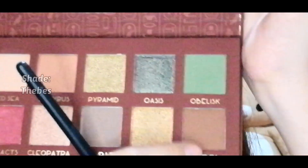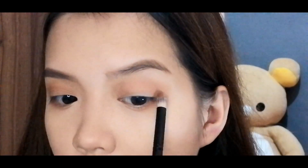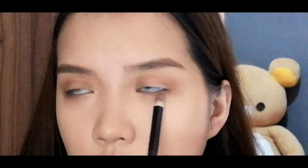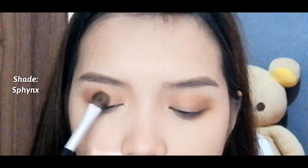I'll use a darker shade for my outer corner, then I'm using a pink shade on my eyelid.